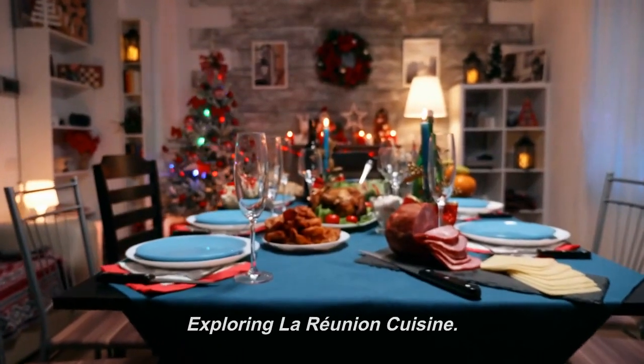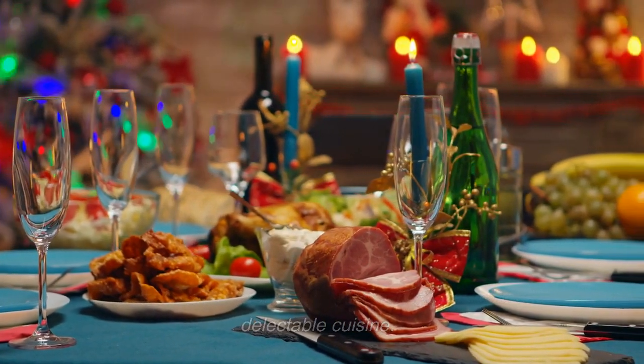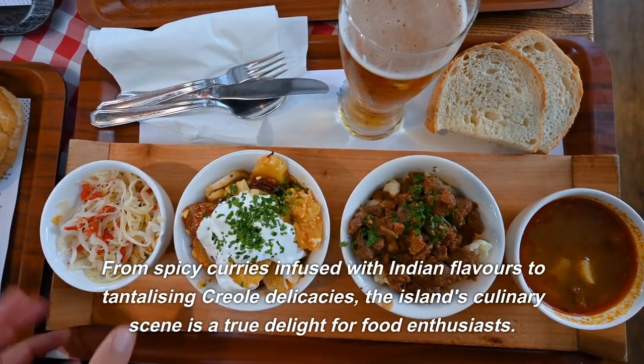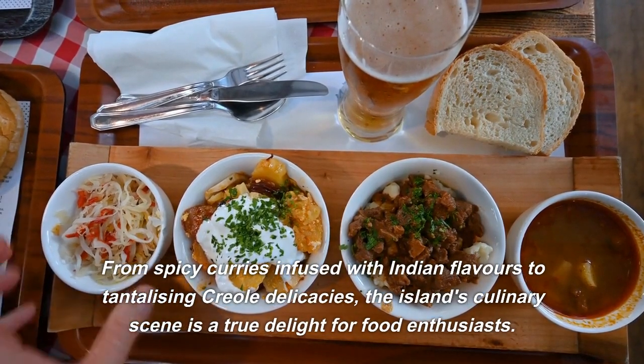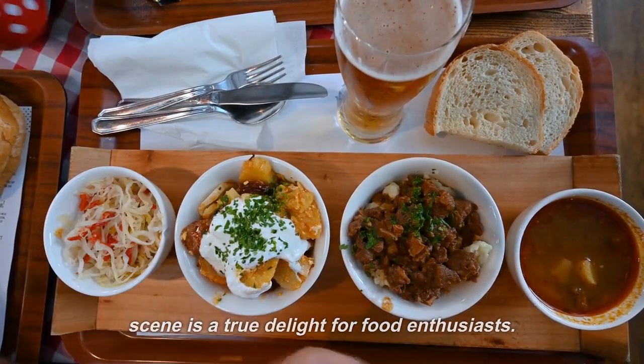Exploring La Reunion's cuisine: no visit to La Reunion is complete without savoring its delectable cuisine. From spicy curries infused with Indian flavors to tantalizing Creole delicacies, the island's culinary scene is a true delight for food enthusiasts.